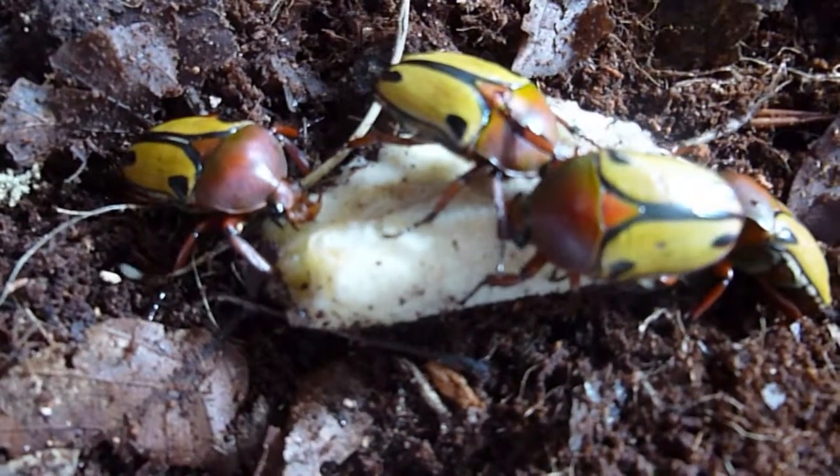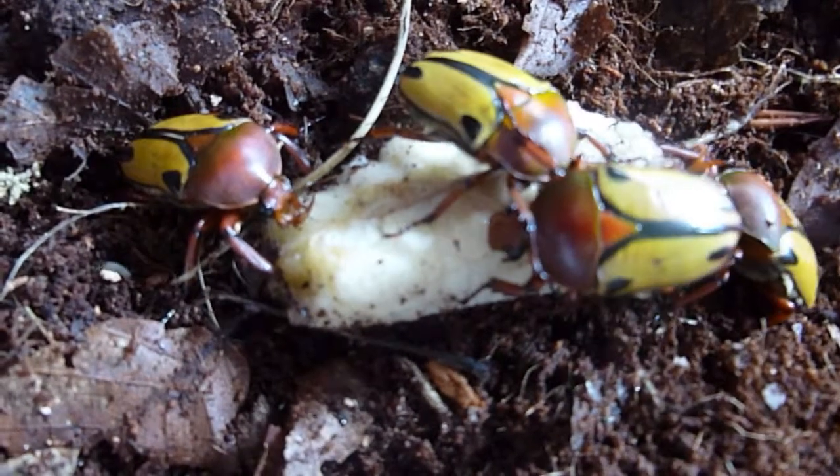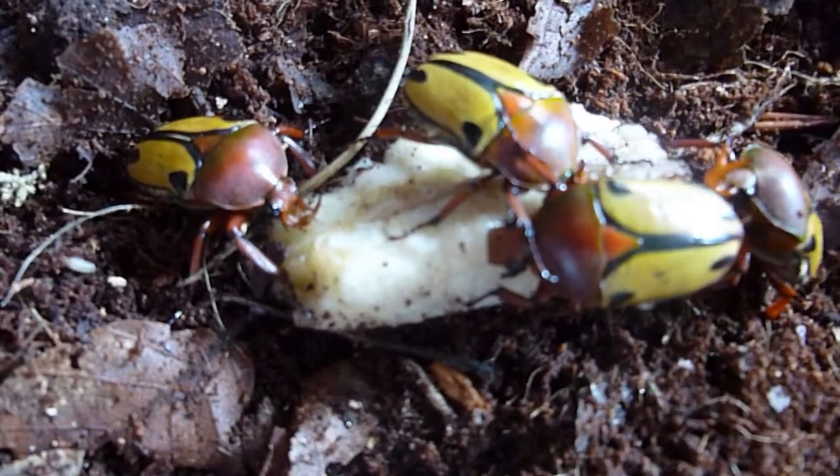And now there's another male appeared at the right-hand end there, just come up for something to eat, having smelt fresh banana.